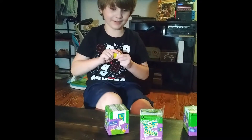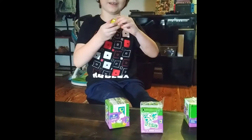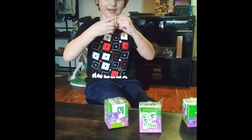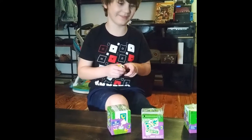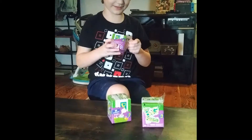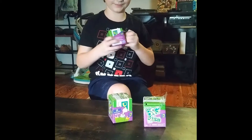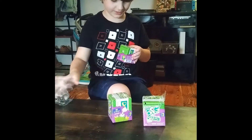We're about to unbox these Little Big Bites. I already have one unboxed right now. However, we'll just unbox the other ones. Let's see what is in this box?